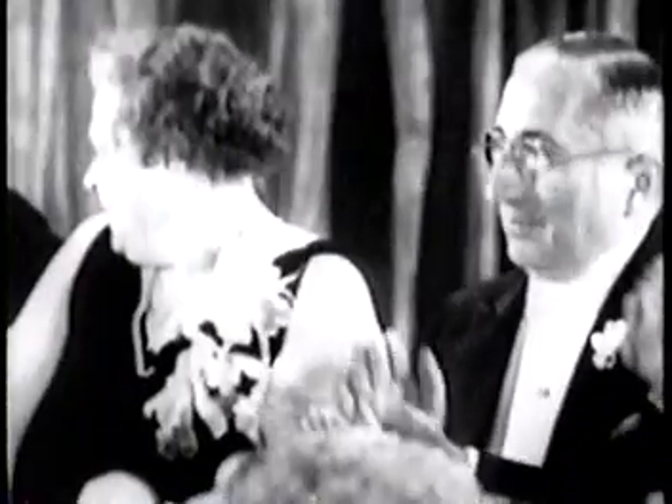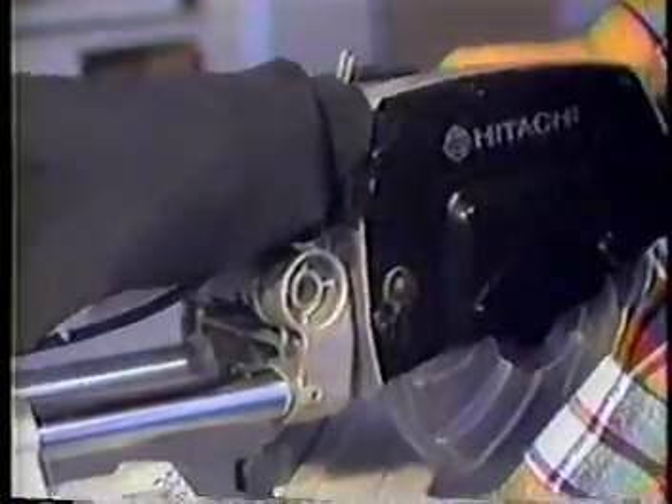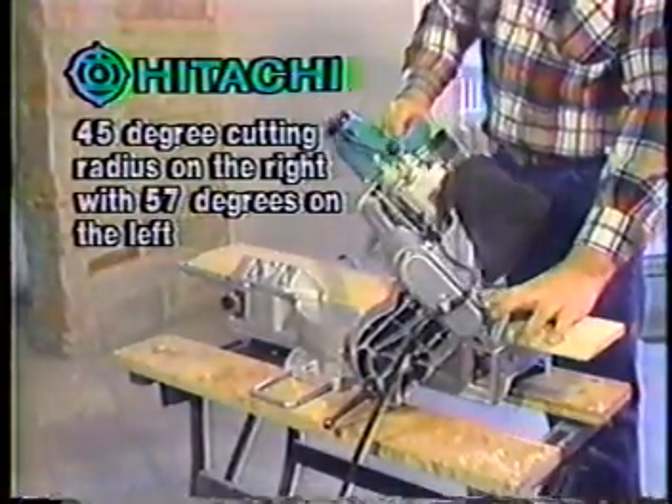After 27 years as the undisputed ruler of the most powerful tools, we know tools — like the Hitachi 8.5 inch sliding compound miter saw. A rugged carbide tip blade combined with a wide cutting radius makes this saw the best of its kind. Cut wood, metal, or plastic quickly and easily with unparalleled precision every time.